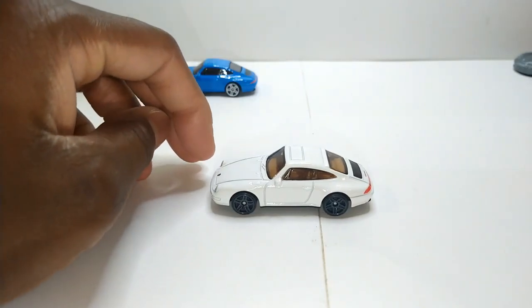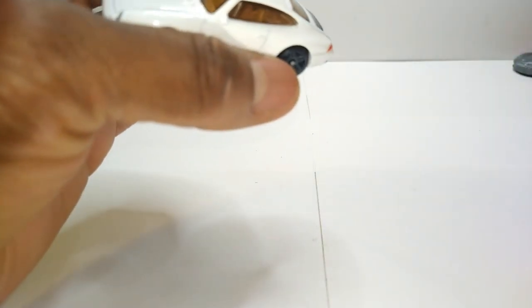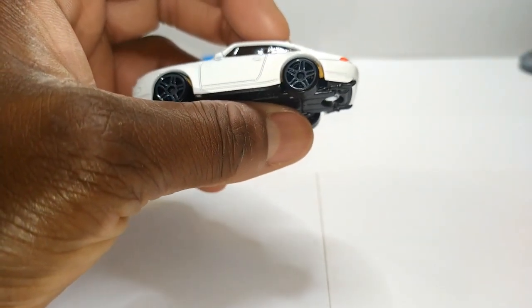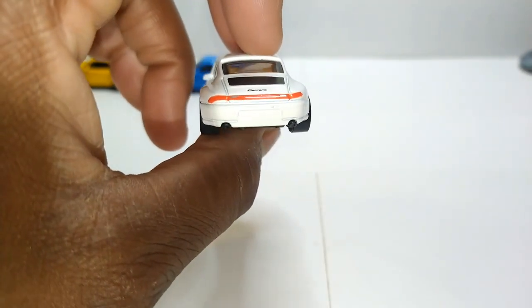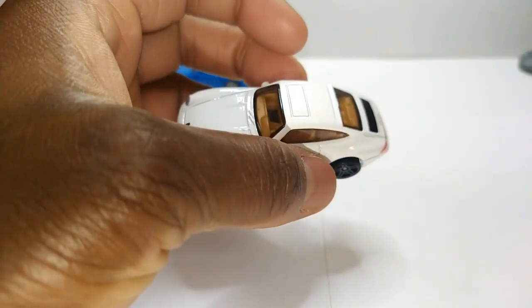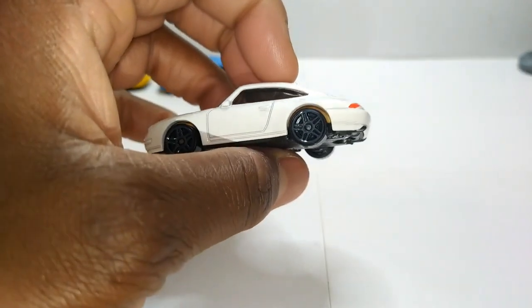And now for this white one — probably my favorite one out of all of them. I like these gray PR5s to go with it. Not pearl white, just basic flat white, but it looks good. Front and rear — even though the taillights are kind of a little wonky right there. I do like this tan interior, goes really good with the white. So yeah, this would be my favorite.